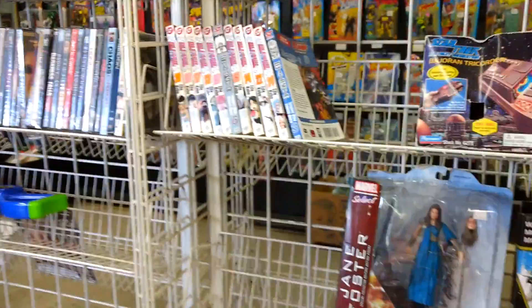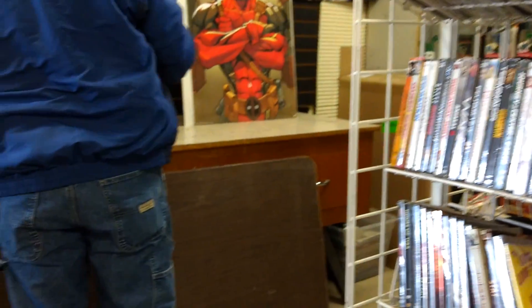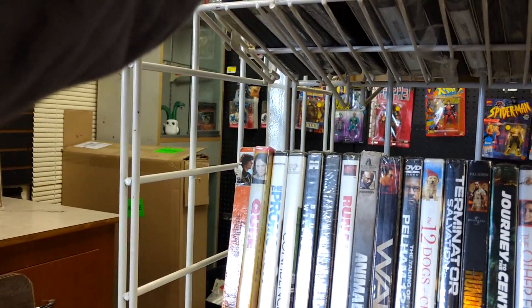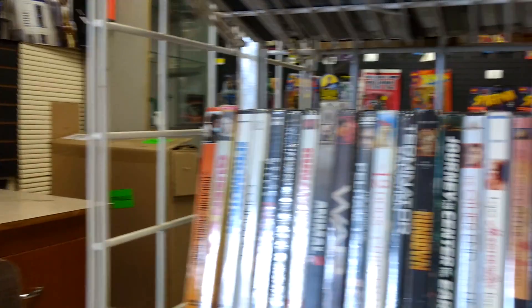Unfortunately that wraps up this somewhat depressing episode of live flea market pickups. My dad sure got a lot of stuff but I on the other hand only walked away with like two or three things. Oh well — I really hope next time will be better for me, but you can never really tell.